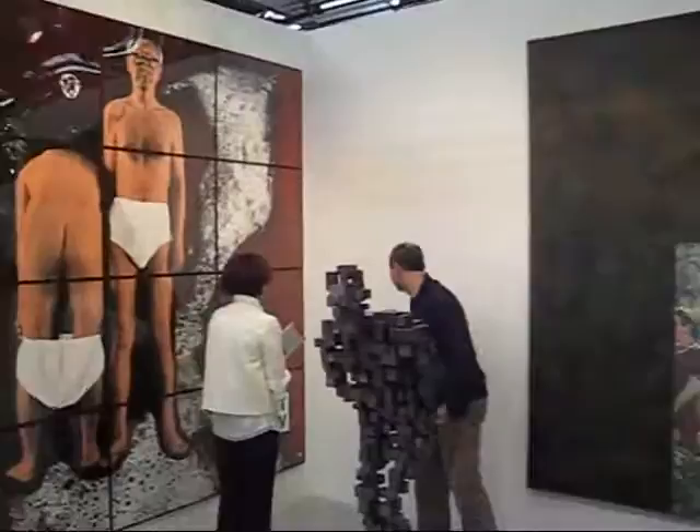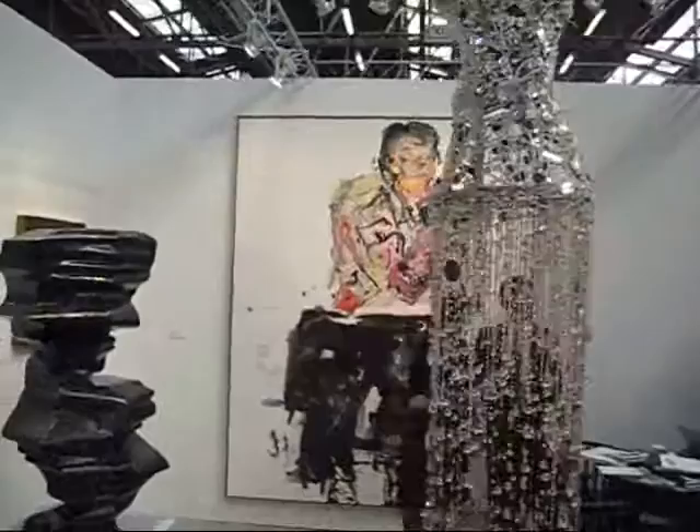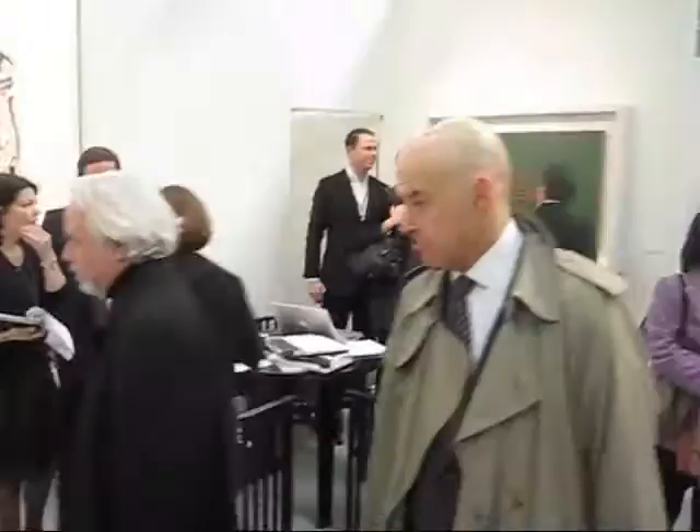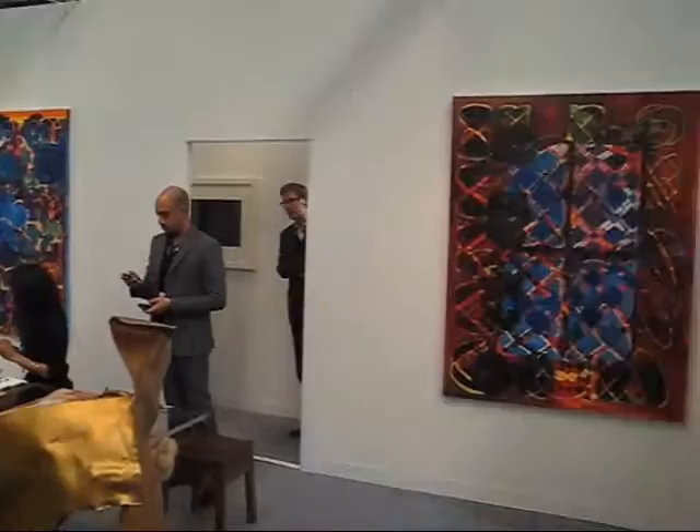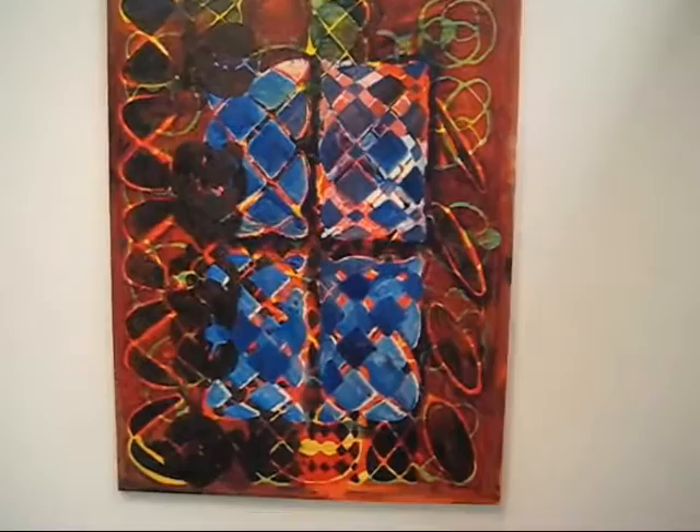Gilbert and George. Nice Baselitz painting. This is Matthew Marks Gallery.